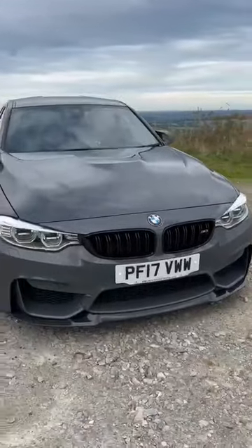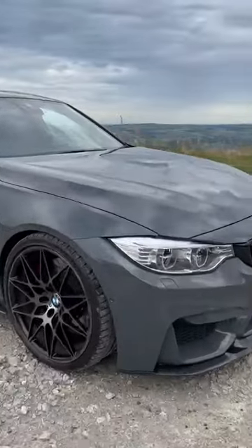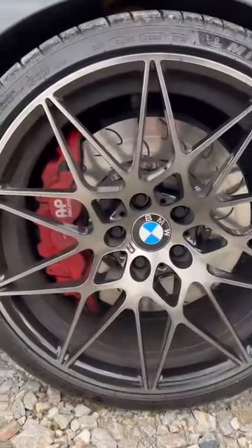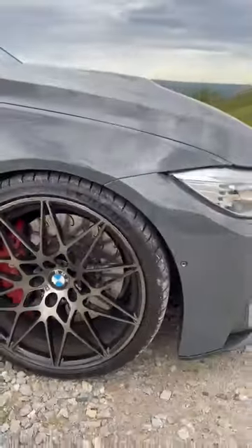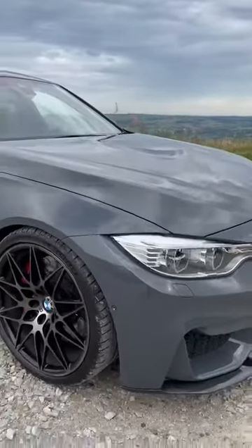I'll point out a few bits as we go round. Obviously you've got the competition wheels and just behind it, as you'll see, we've got some big AP racing brakes. You need all that stopping power for the power that this thing's running.